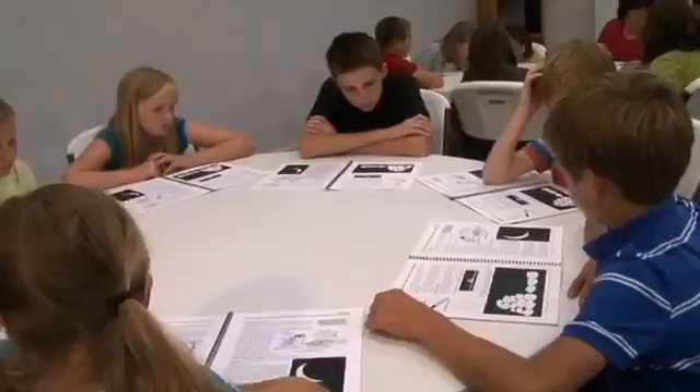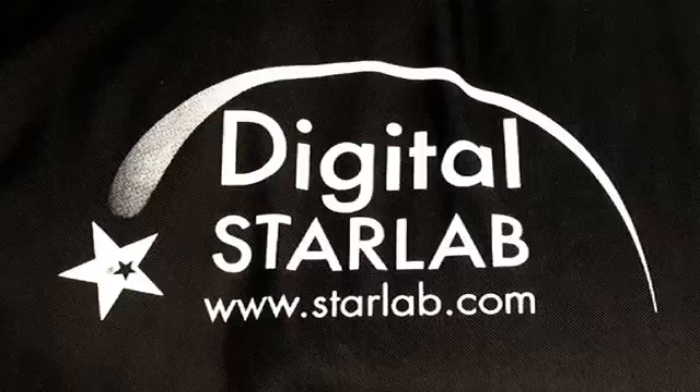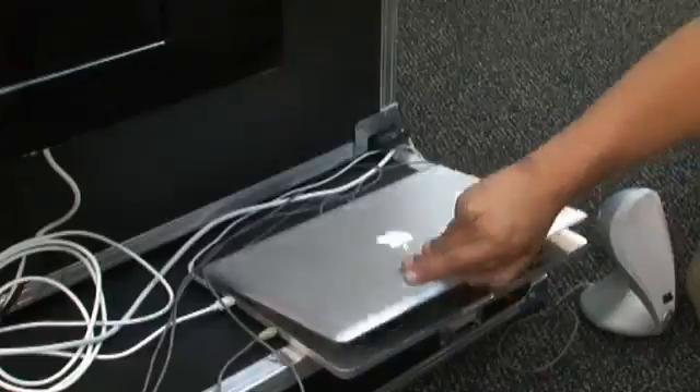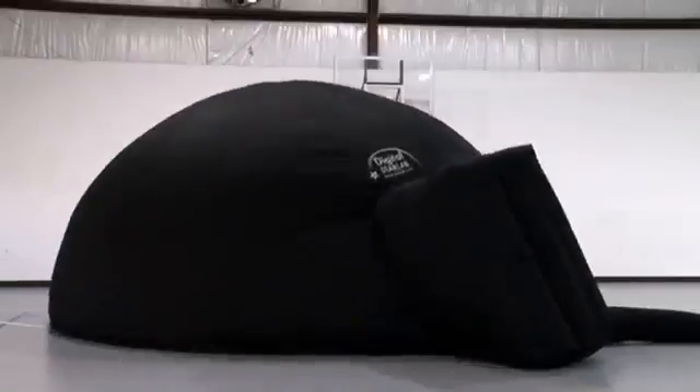There is the story of two teachers. The first teaches with this and gets this, and the second teacher who uses this gets this. What is this? This is Starlab. The Starlab is an inflatable planetarium. It is easy to use, it is easy to set up,